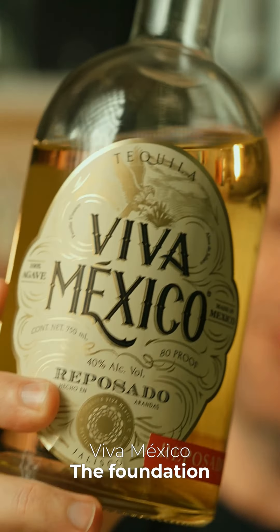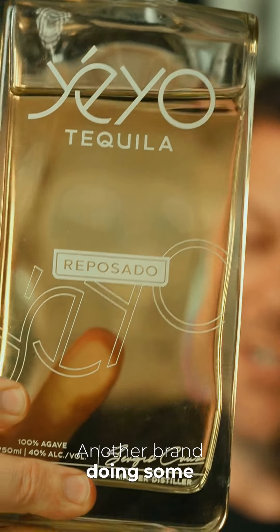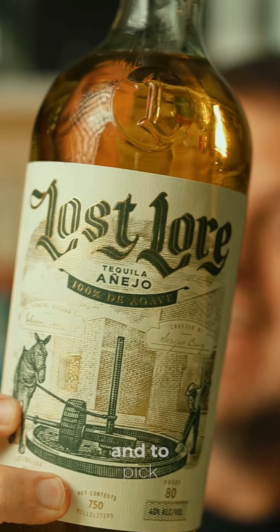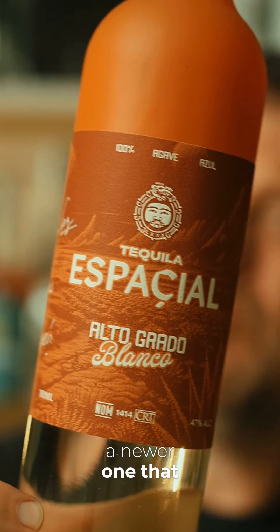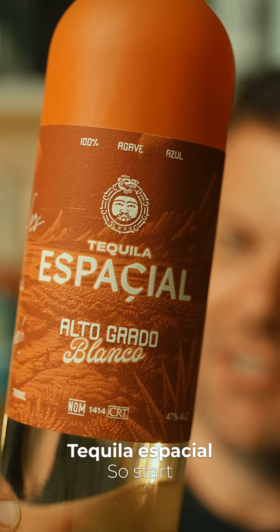Viva Mexico — the foundation of this distillery. Yayo, another brand doing some awesome things. Las Lourdes, definitely one to keep an eye on and to pick up and try. And this is a newer one that I don't see as much, but equally delicious — Tequila Especial.